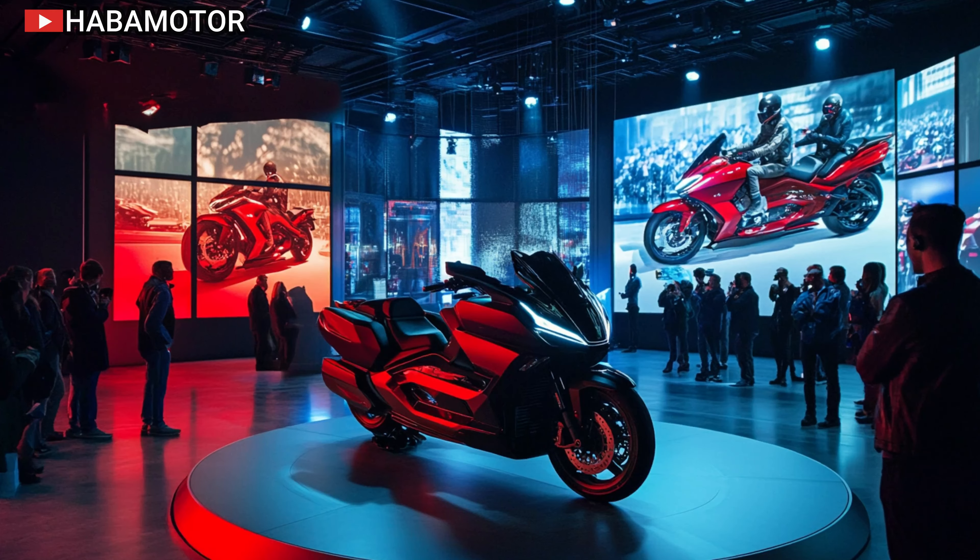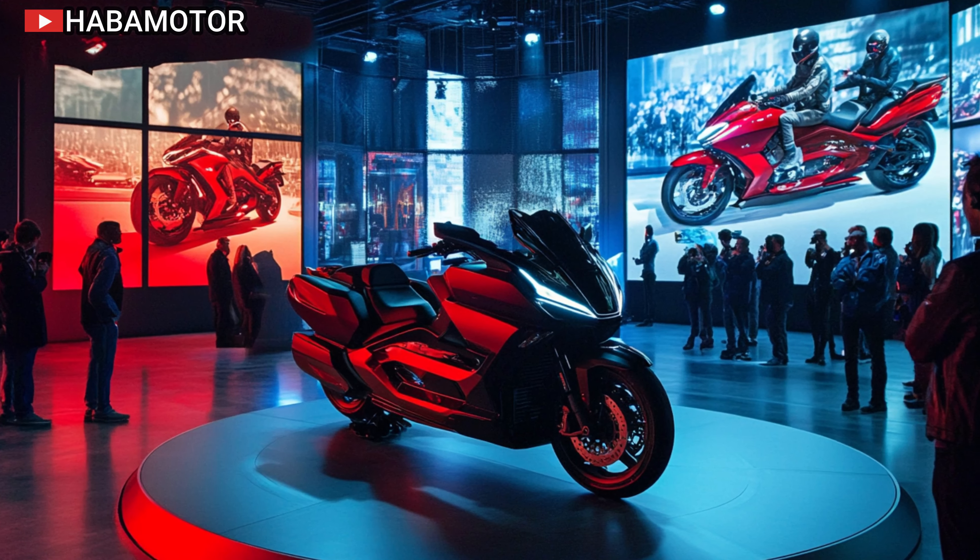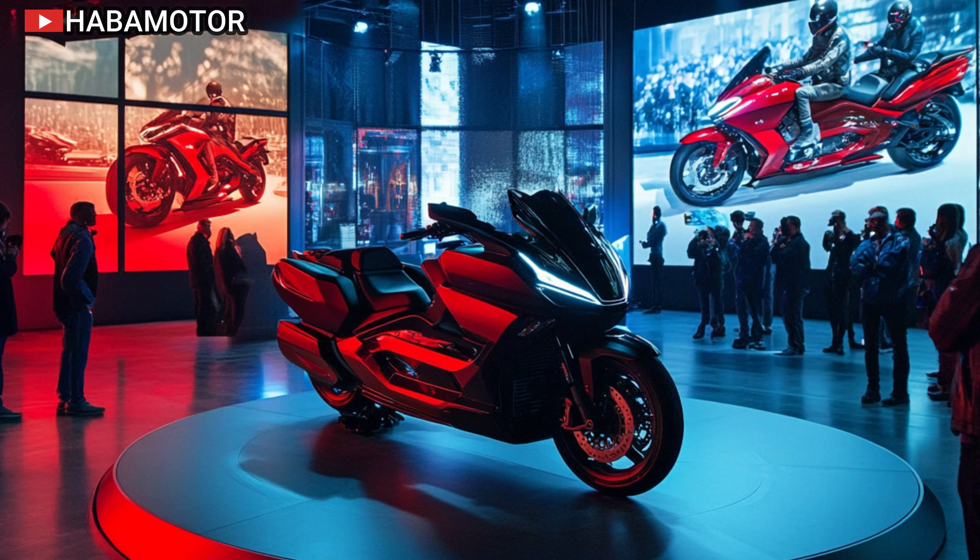Before we get into the nitty-gritty details, make sure to hit that subscribe button, give us a thumbs up, and let us know in the comments if the Goldwing is your dream bike.